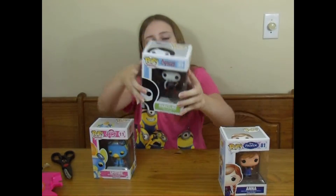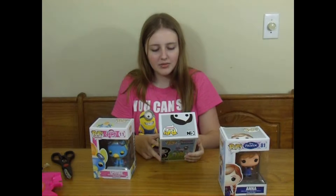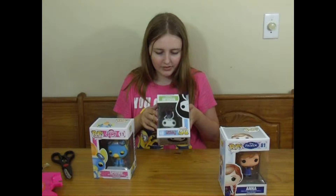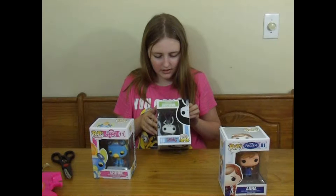Oh my gosh! I didn't think they put these in stores anymore. I thought they were older, so I didn't think I was going to find her. But I'm really happy to have it.